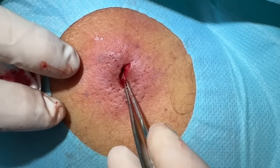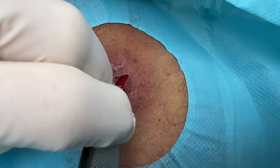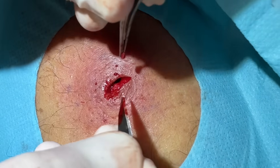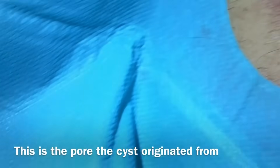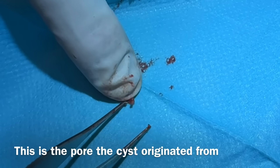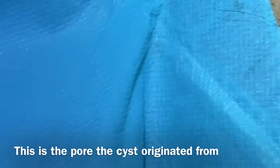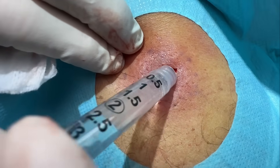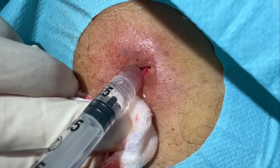That's the tunnel right there — you can kind of see that. Very good. We try to get everything out that looks like remnants of cyst lining or wall, because that's where they can reform. That looks great — there's a little hair there too. That was the pore — that's where it all started. One more flush here — see if anything comes out. It's pretty clear, looks good.